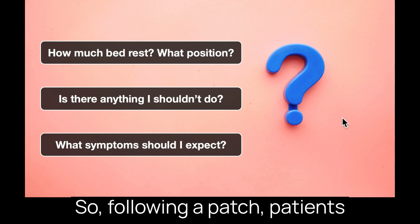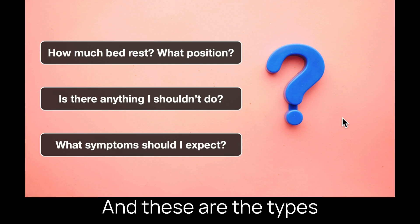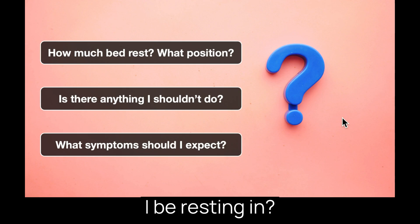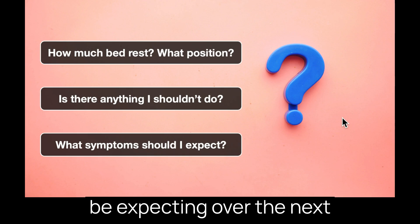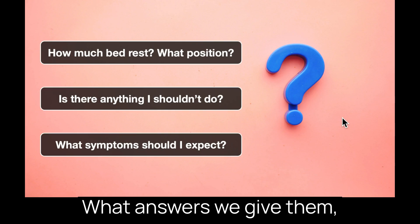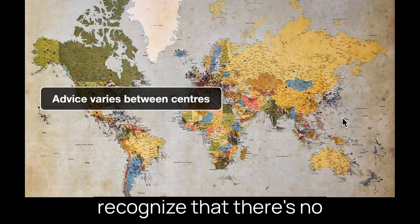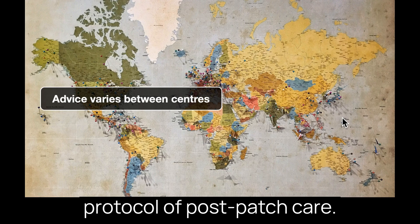Following a patch, patients understandably want to know how to protect it and make sure it's going to be effective. These are the types of questions they will very reasonably want to know the answers to: how long should I be resting, what position should I be resting in, what should and shouldn't I be doing, and what symptoms can I expect over the next few days to months? What answers do we give them, and how do we know they are the best answers or even correct? Well, it's important to recognize that there's no agreed set of answers to these questions and no best protocol of post-patch care. The practice and advice varies between different expert centers, though there are some commonalities and broad themes.